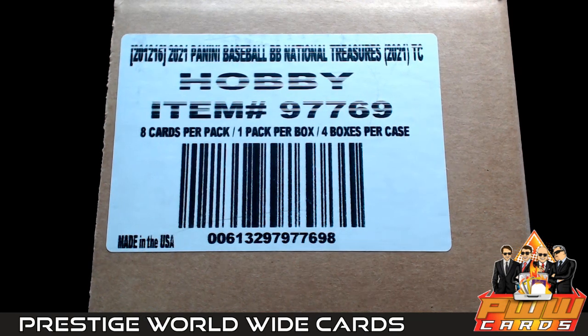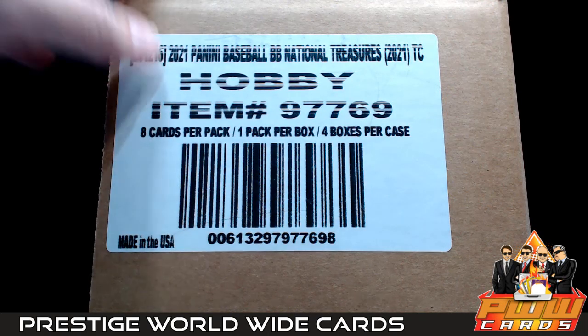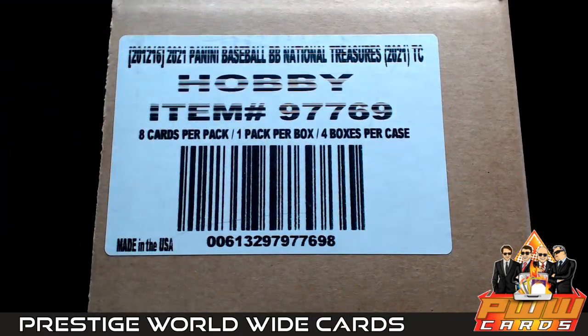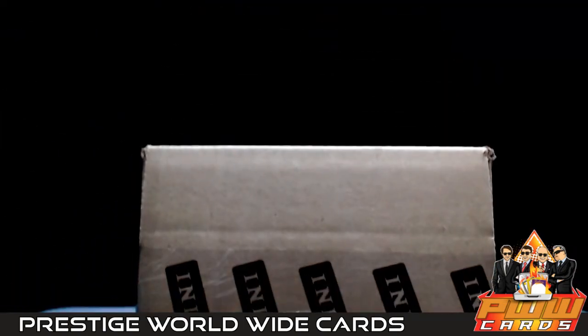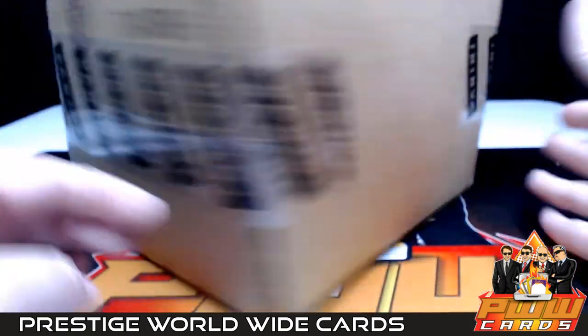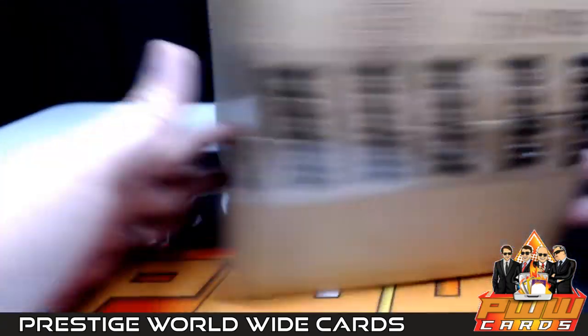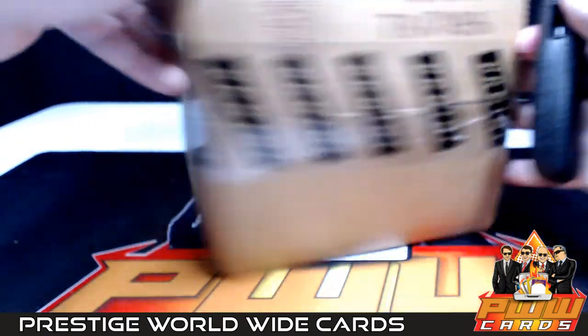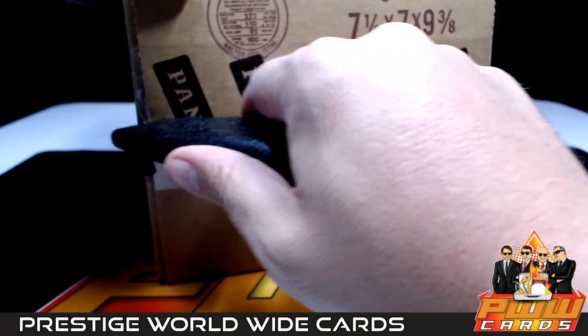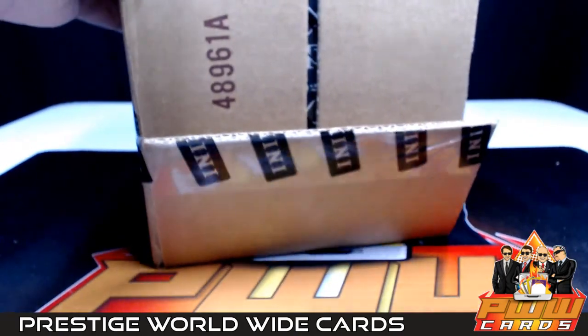Good evening everyone, this is Scott with Prestige Worldwide Sports and Cards, PWWCards.com. We're getting ready to do another full case break of 2021 Panini National Treasures Baseball — this is National Treasures Baseball case break number four. It is Friday, December the 3rd. Thanks everybody for getting the break. As always, if you'd like shipping insurance, signature confirmation, or magnetic case one touch, you can get that at PWWCards.com.